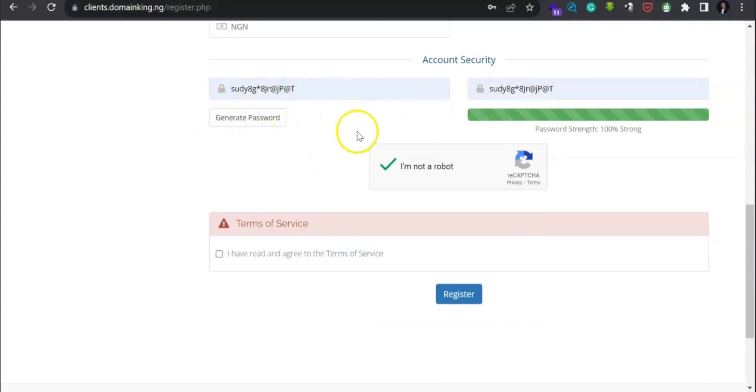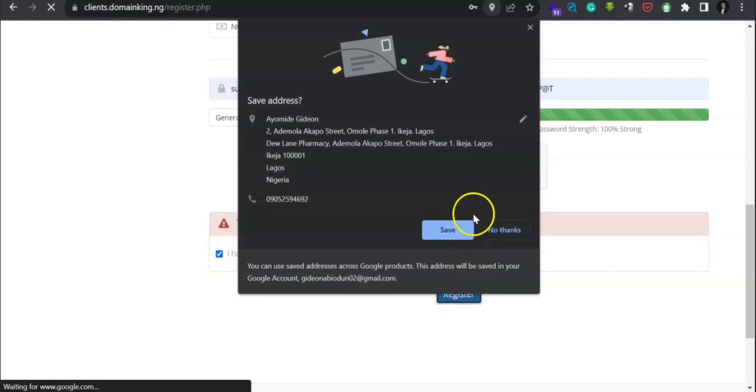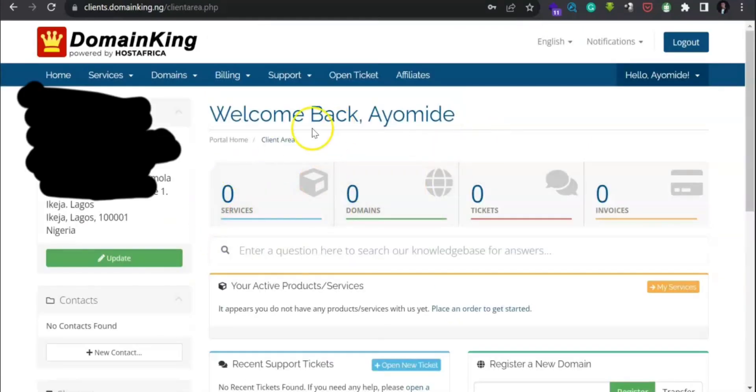You can generate a personal password. Then check 'I am not a robot' and agree to the Terms of Service before you can register. My registration has been completed — can you see it? Just a few simple steps and all your details are in.